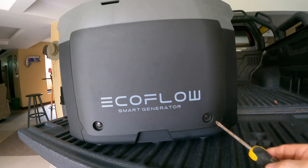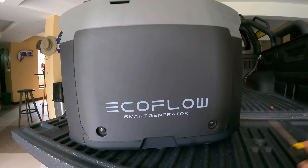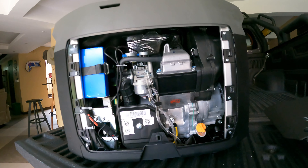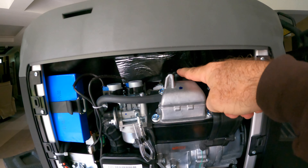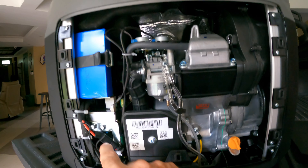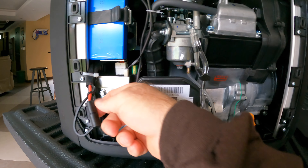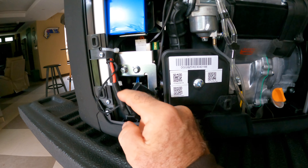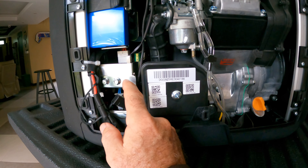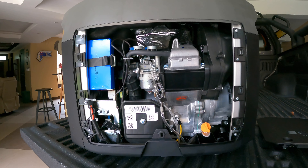Opening the maintenance cover gives access to the spark plug at the top, the oil fill, the air filter, and the internal battery. The battery is not connected from the factory — you simply pop off the two connector ends. Once connected, if the battery is charged, it will have enough power to auto-start the smart generator without needing the manual pull. On the back is the muffler. Again, this unit must not be operated in a closed environment — a well-ventilated area is required.